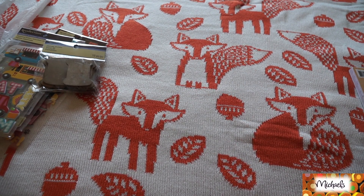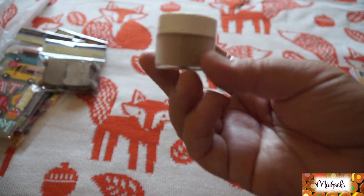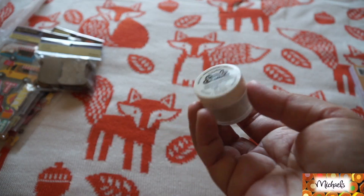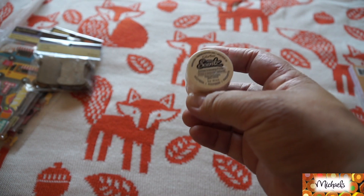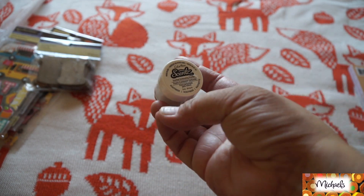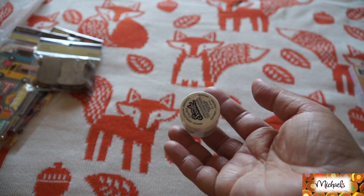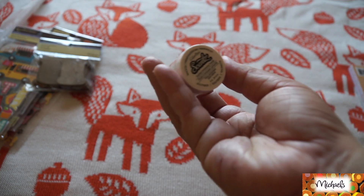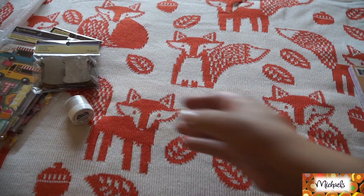The other clearance item I found is this scented embossing powder in root beer scent. I do have an embossing heating tool and this was only about 37 to 39 cents. I wish I had found more but this was the only one. I opened it and it actually does smell like root beer — I'm just not sure if it'll continue to smell that way after embossing, but I thought it was really neat.